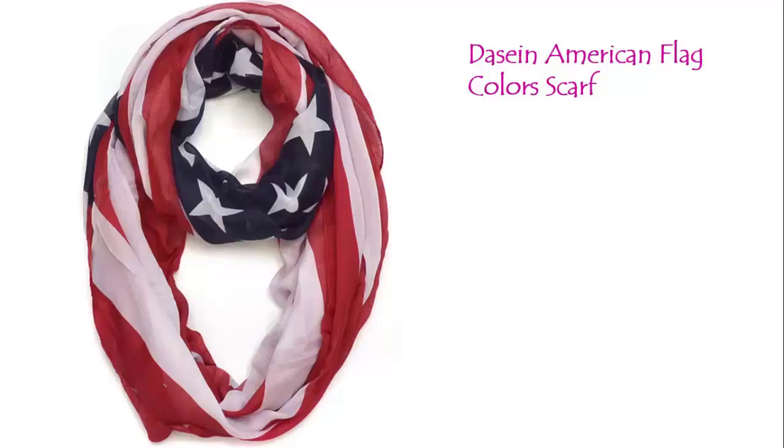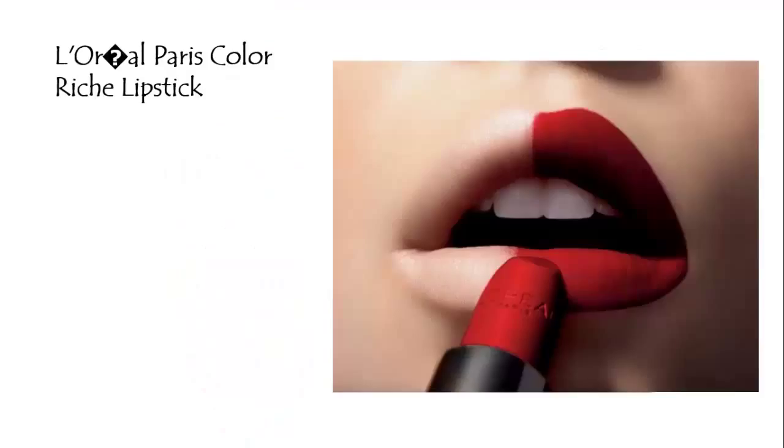Oversized free and medical flag patriotic scarf makes an absolute perfect flag scarf for July 4th or any day.